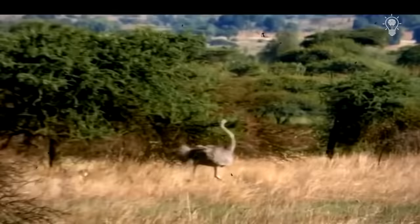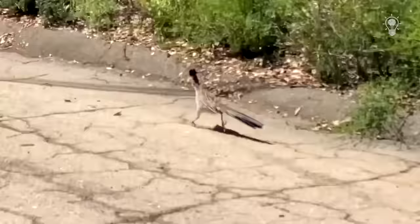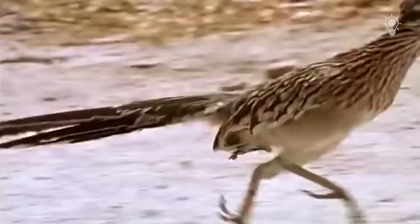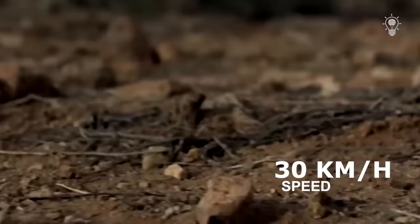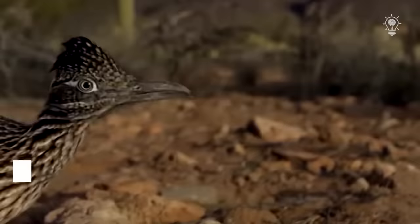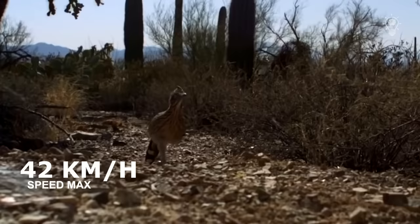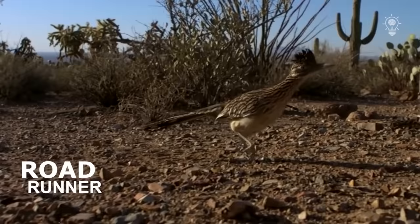Of course, the Californian Cuckoo can't be compared in speed with the ostrich, which is many times her size. But she rightfully bears the title of the fastest runner among all flying birds. This is confirmed by the speed of 30 kilometers per hour, which the bird is able to maintain even over long distances. The maximum recorded speed reached 42 kilometers per hour. Just imagine — while running, the bird takes about 20 steps every second. No wonder the English name translates as Roadrunner.